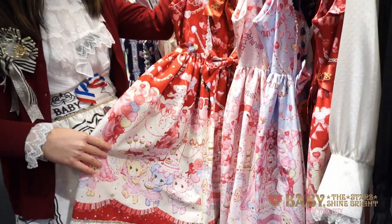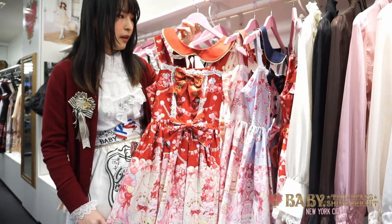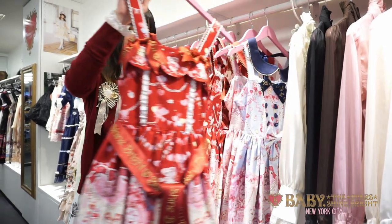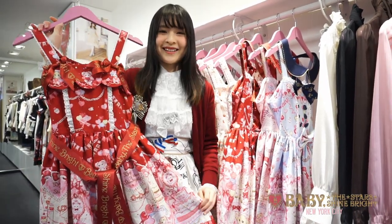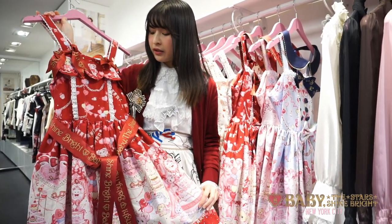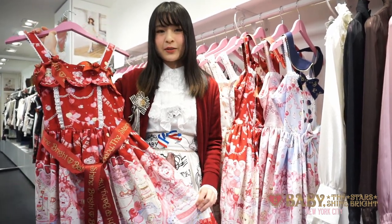For this series, the jumper skirt is called the Julie Jumper Skirt. We also have another style called the Sophie Jumper Skirt. Both styles come in four colorways. Some might be already sold out in our store, but they're still available in Japanese stores, so you can always special order from us.